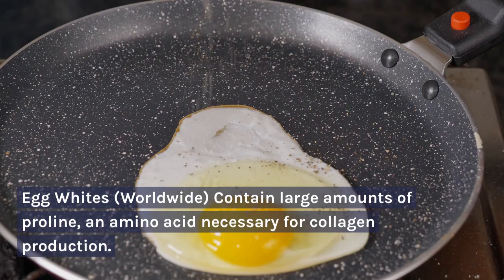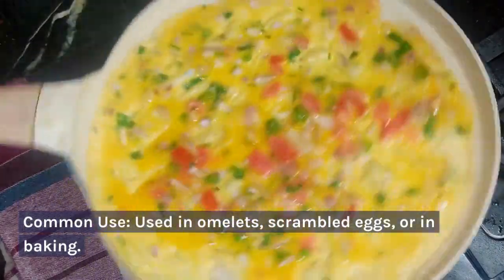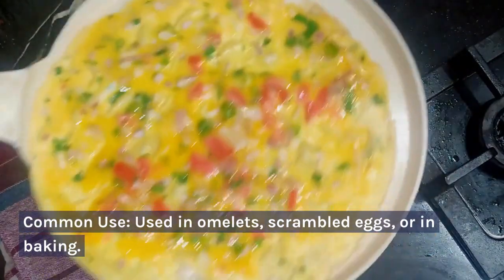Egg whites — worldwide. Contain large amounts of proline, an amino acid necessary for collagen production. Common use: used in omelets, scrambled eggs, or in baking.